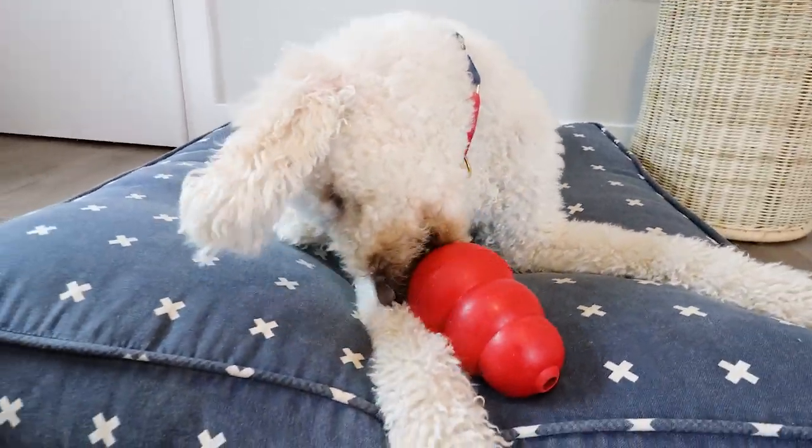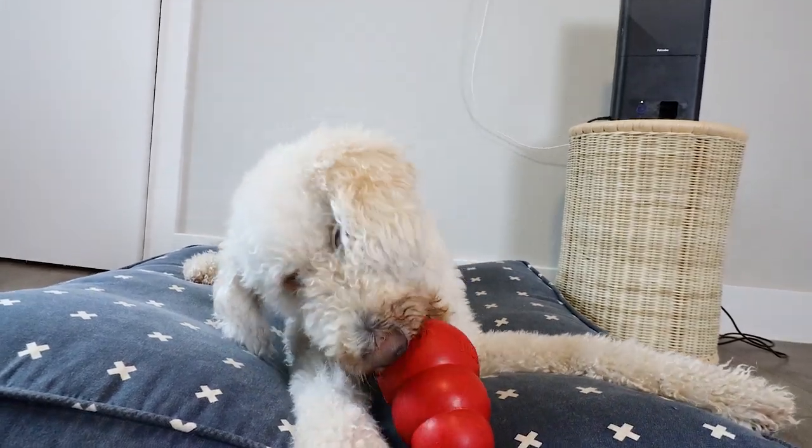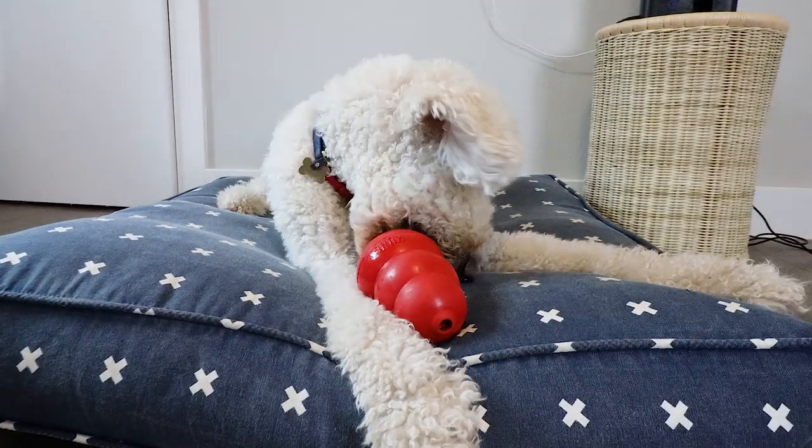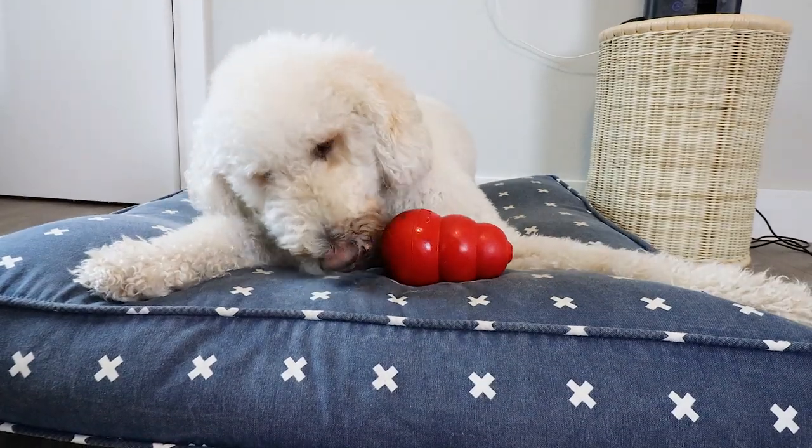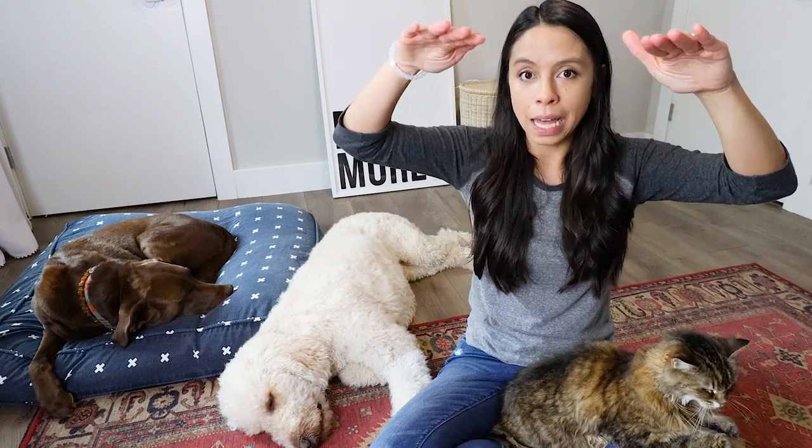This will be meal number two. For the final meal of the day, take the final third portion and work with them for another 15 minutes. If you took this strategy and did nothing else at all, you will take your high-energy dog and break them down at least two, three, maybe five points.